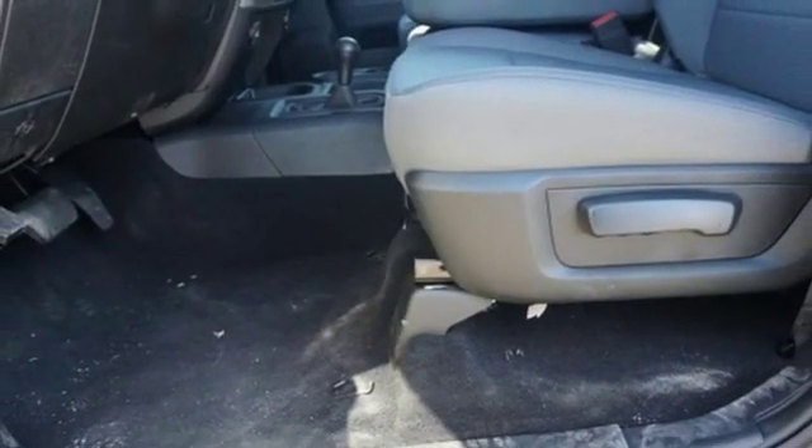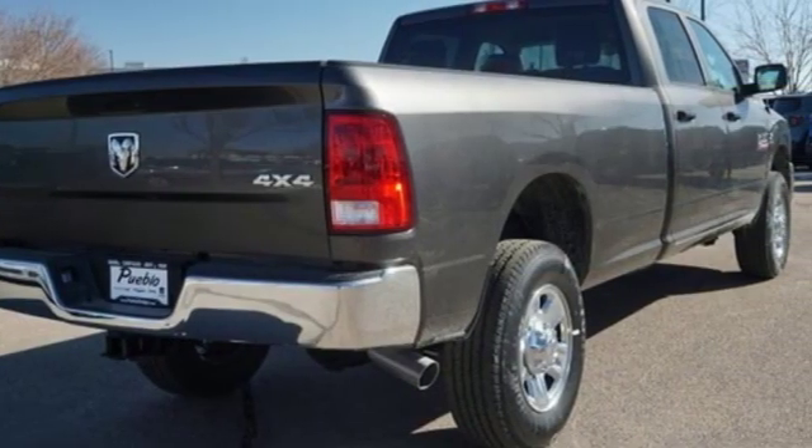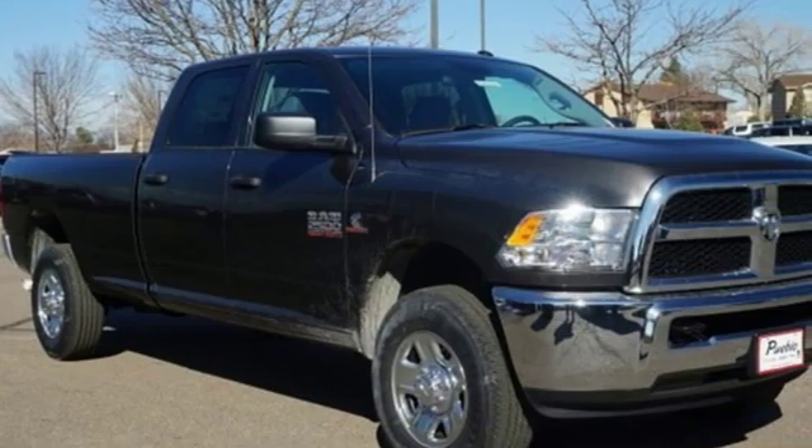Clearly there's something for everyone on the new heavy duty Ram. It looks better, it's got more features, it's got more power, and it can tow and haul more than ever before. Engineered to get things done. Engineered to be a Ram.